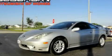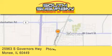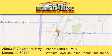Please call us today for more information on this great vehicle. South Suburban Mitsubishi is the number one volume dealer in the Midwest. Visit us online, give us a call, or stop by our dealership.